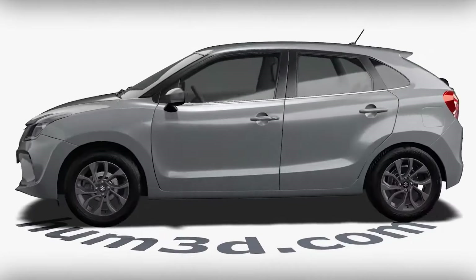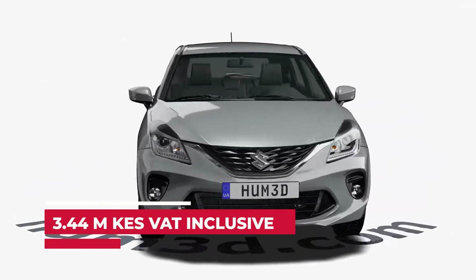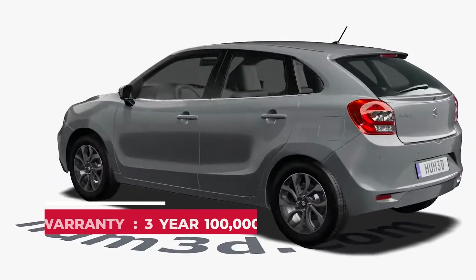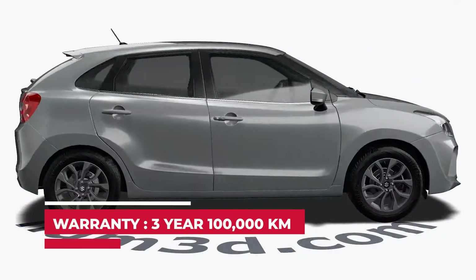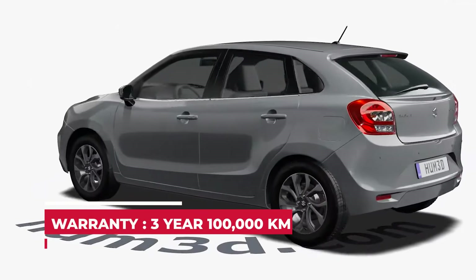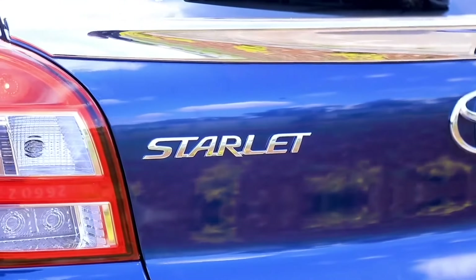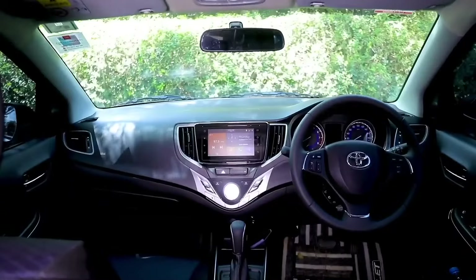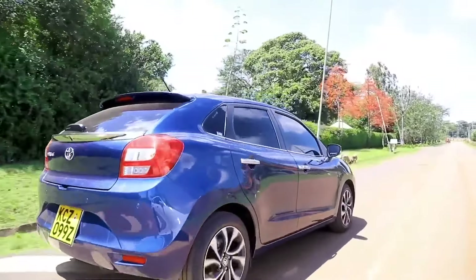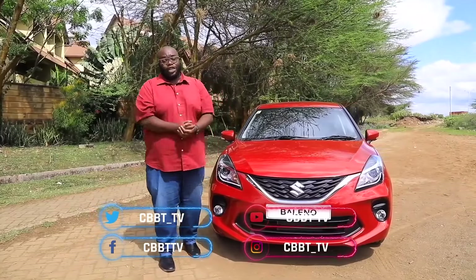The Suzuki Baleno is sold and serviced by CFR Motors Mobility, with a starting price of Kenya Shillings 3.44 million VAT inclusive. It comes with a three-year, 100,000-kilometre warranty — whichever comes first — and you can rely on CFR Motors' extensive Kenya network to maintain your Baleno. Key rivals in the segment include the Toyota Starlet. Do you think this vehicle is better than its rivals? Send us your thoughts on the social media handles below and we'll get back to you next week.